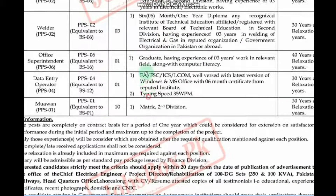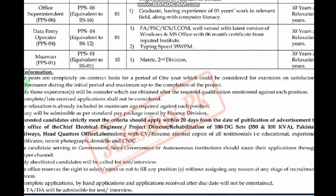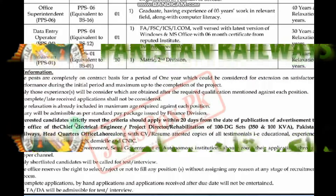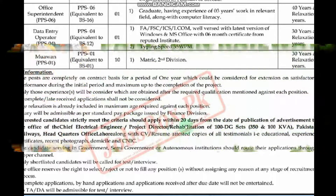It's very easy to apply. You don't need to fill a form for submission. You just have to create a CV. It's an application plus CV type format. You will write your details. If an interested candidate meets the criteria, they should apply within 20 days.